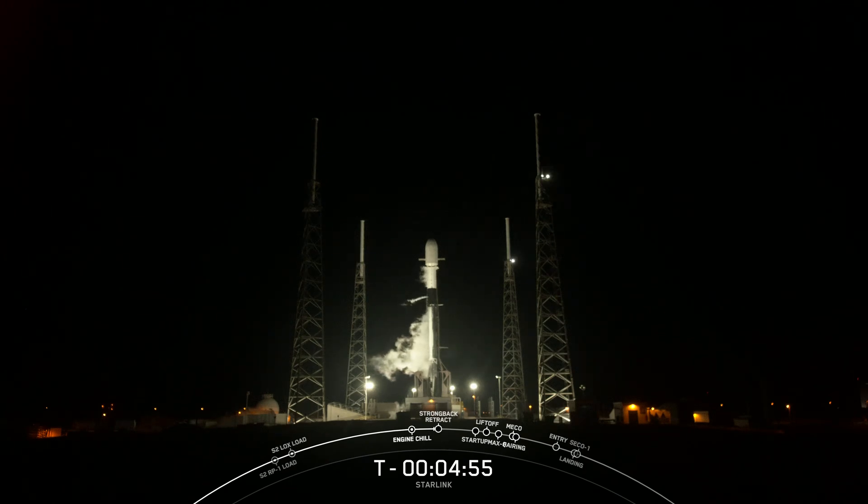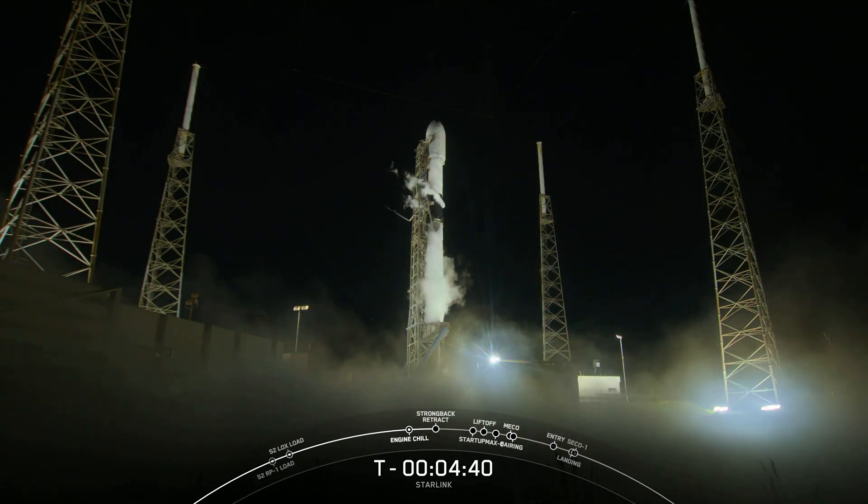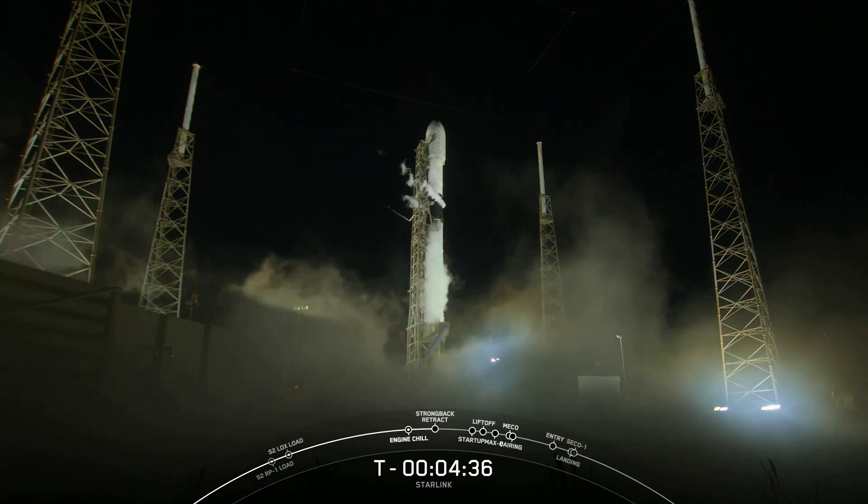Today is our final Starlink mission of the year. It's the first of Starlink's upgraded network. Under our new license, we are now able to deploy satellites to new orbits that will add even more capacity to our network, ultimately enabling us to add more customers and provide faster service, particularly in areas that are currently oversubscribed.